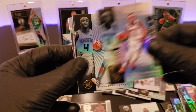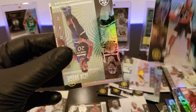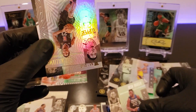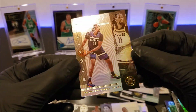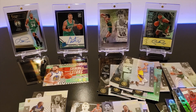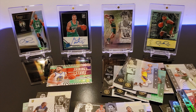We got Frank Nicolina. Devante Graham. I gotta say the design on these cards is amazing — I love it. Marcus Aldridge. Josh Okajui. Lou Williams. And to end this, we have Nas Reid — Nas Reid rookie card. I think these cards are great.